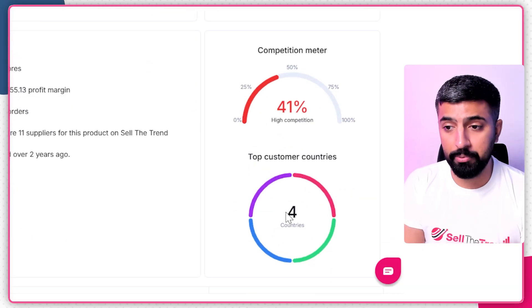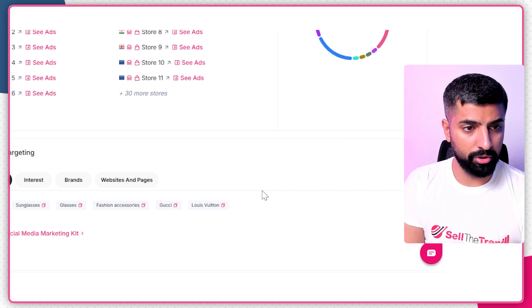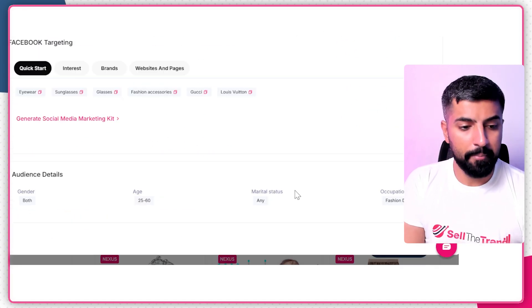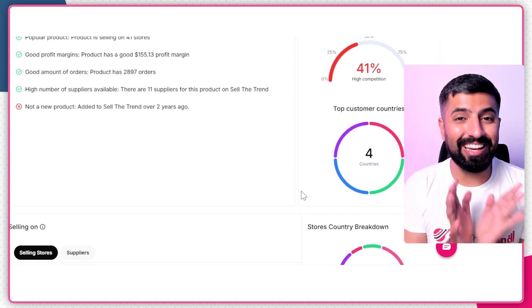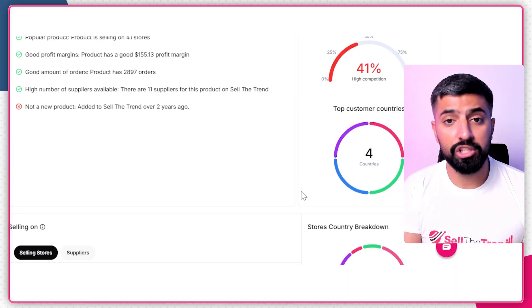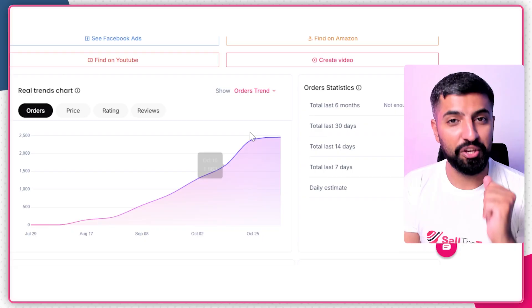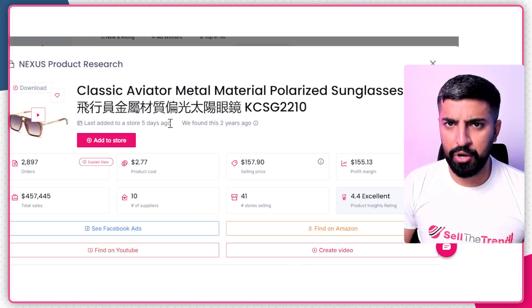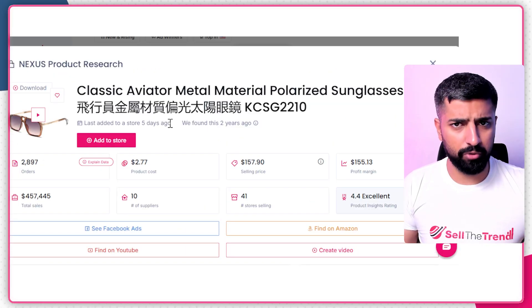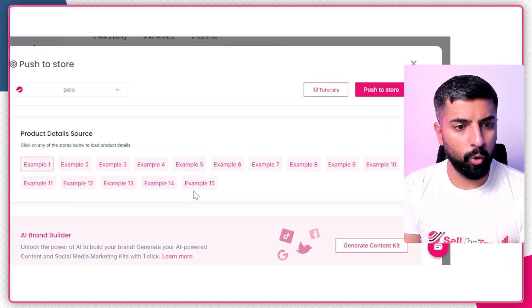If the competition meter is above 50 or 70, you need to think carefully before adding that product — there's already a lot of competition. This gives you a clear idea of whether a product will do well for you, so you can save money while testing. If you like a product and want to move it to your dropshipping store, just click 'Add to Store' and this page will open up — make sure you have the right store selected.